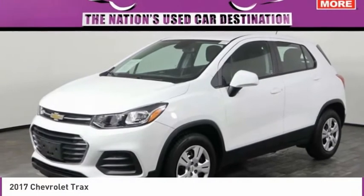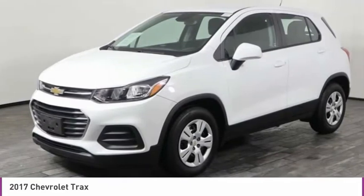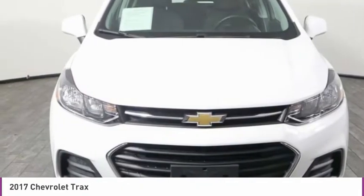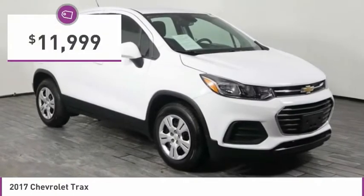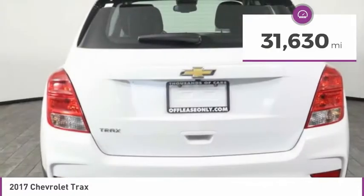Today with the 2017 Chevrolet Trax. The Trax is tiny on the outside, but remarkably spacious within. It comes with clean and modern interiors and is priced below $15,000. This vehicle has less than 35,000 miles.